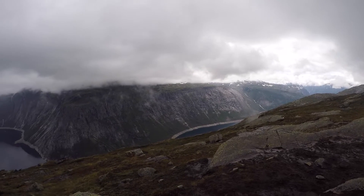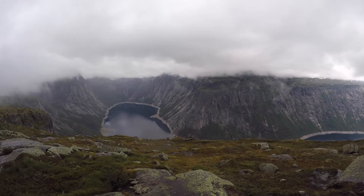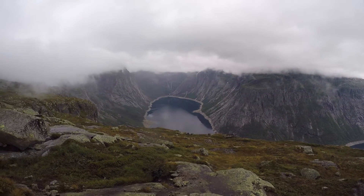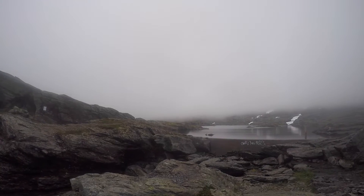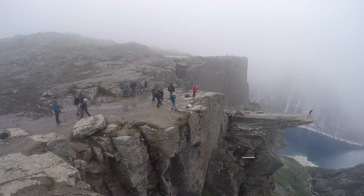Next, even if you do make it to the top, the weather conditions may be foggy, as you can see here in this video. And hence, you may not be able to take the nice pictures that you wanted. You can choose to wait for the fog to clear, but sometimes luck may not be on your side.